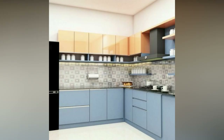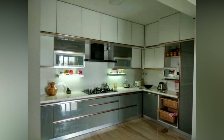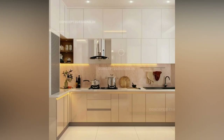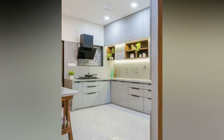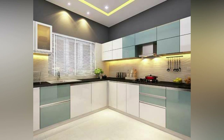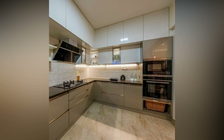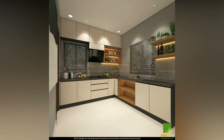An L-shaped kitchen is one of the most efficient kitchen designs. As the name implies, the kitchen counter looks like an L. The beauty of the L-shaped kitchen lies in its easy accessibility to all your essential kitchen needs and its adaptive design, as it fits perfectly with every kitchen irrespective of size. We have put together a list of L-shaped modular kitchen design ideas that would bring life to your kitchen and make your life much easier.